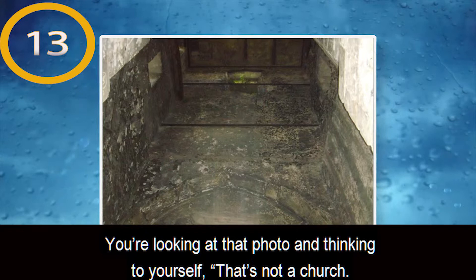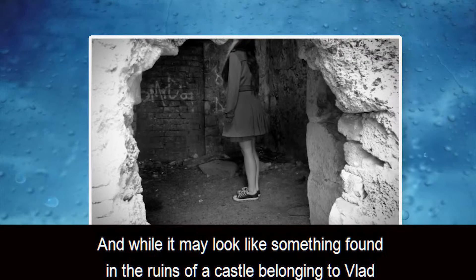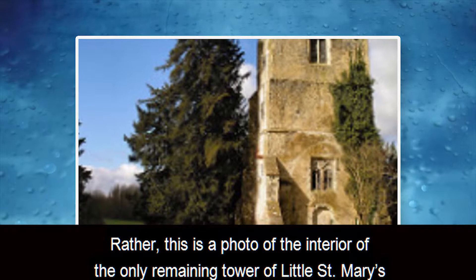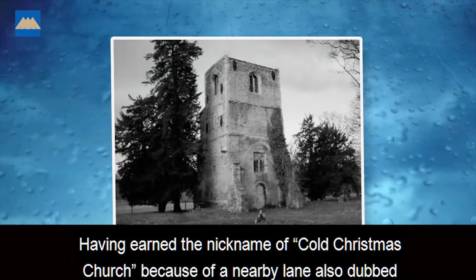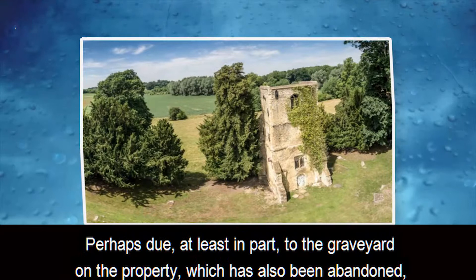Number 13: Cold Christmas Church. You're looking at that photo thinking to yourself, that's not a church — that has to be an old jail, or a cellar, or an ancient pit of torment concocted by a sadistic Slavic dictator. And while it may look like something found in the ruins of a castle belonging to Vlad the Impaler or Countess Elizabeth Bathory, it is not. Rather, this is a photo of the interior of the only remaining tower of Little St. Mary's Church in Hertfordshire, England. Having earned the nickname Cold Christmas Church because of a nearby lane also dubbed Cold Christmas, the church has been a hotbed of paranormal activity since the majority of it was demolished way back in 1853.